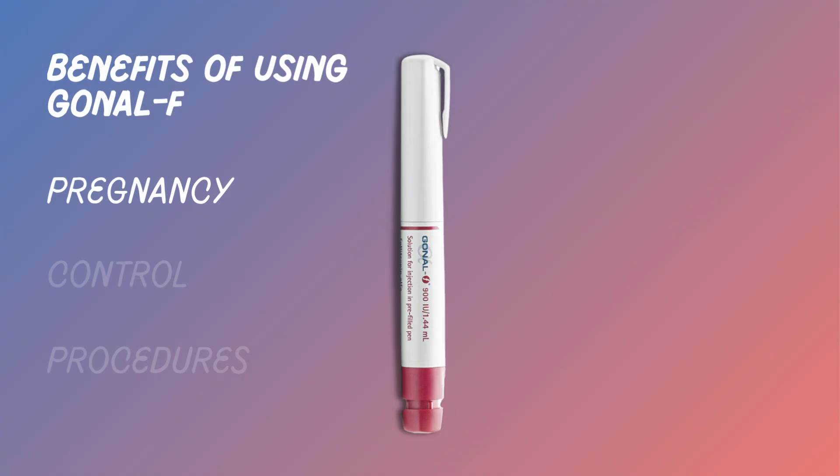The primary benefit of using Gonal F is the increased likelihood of getting pregnant. It also provides better control over the timing of ovulation, essential for precise procedures like IUI and egg retrieval in IVF.